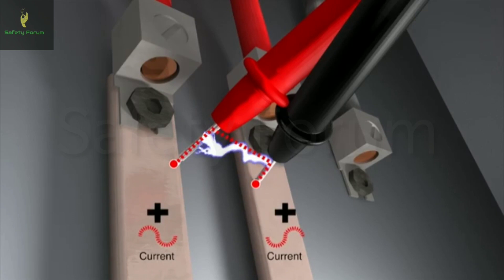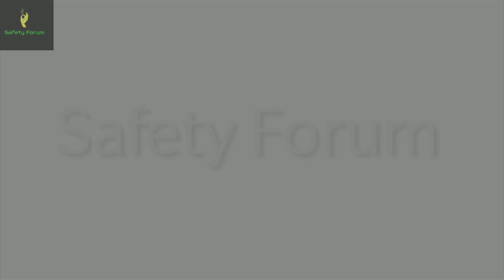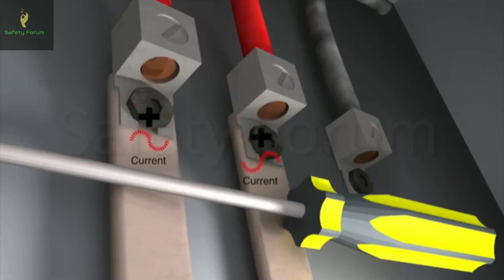In less than a second, an arc flash is initiated from a phase-to-ground or a phase-to-phase fault. It can result from accidental contact with electrical systems, the build-up of conductive dust, corrosion, dropped tools, or improper work procedures.